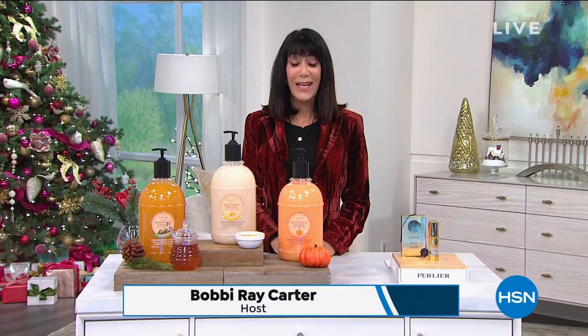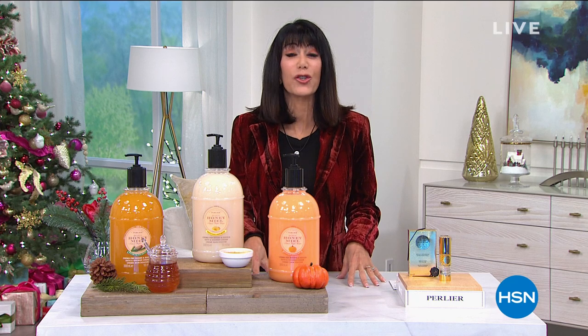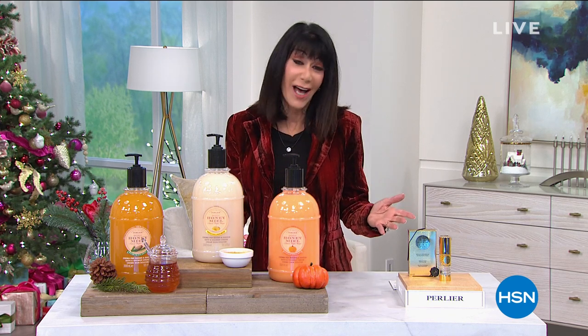Hi everyone and welcome again to HSN. My name is Bobbi Rae Carter. This is the official launch of our blog with Perlier. This is our holiday visit. For almost a hundred years, Perlier has been bringing us luxurious bath and body products formulated by scientists, based on amazing flowers that grow in La Cainana. I've had the pleasure of being there. This hour and the next hour are packed with incredible values.